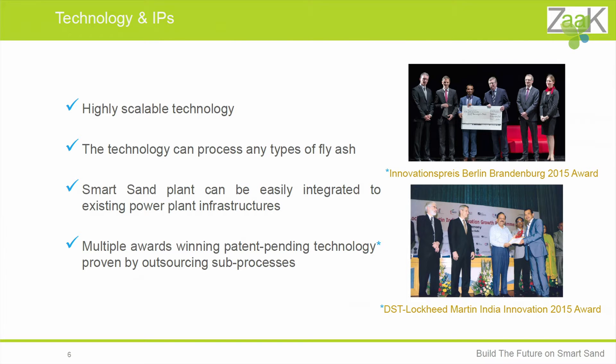The technology is highly scalable. It can process any type of fly ash, whether it's from Germany, China, India, Indonesia, Australia, etc. A smart sand plant can be easily integrated into existing coal-fired power plants. The technology has won two awards last year: the Innovation Prize Berlin-Brandenburg, and the DSE Lockheed Martin India Innovation award.